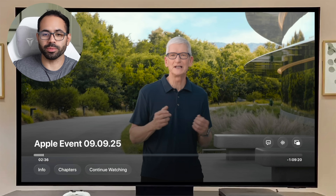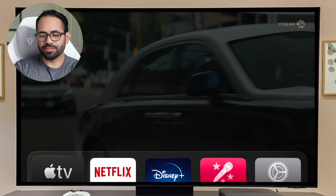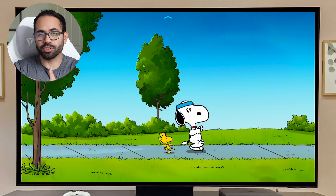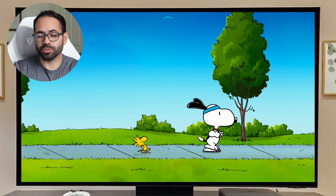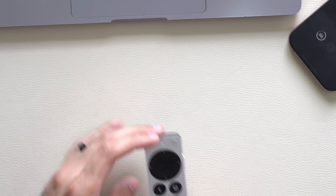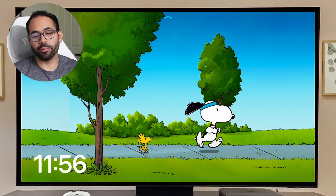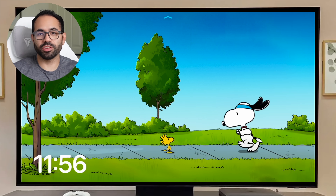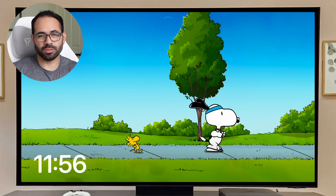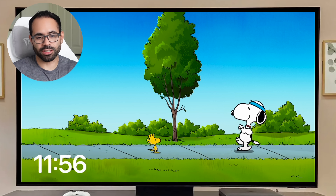Third-party apps will also be updated to the liquid glass design. As for wallpapers, no new themes were added — we still have the same Snoopy screensavers from previous tvOS versions, possibly with some new animation cutscenes. One small new feature: while a screensaver is playing, tapping the center of the remote will display the current time on screen.